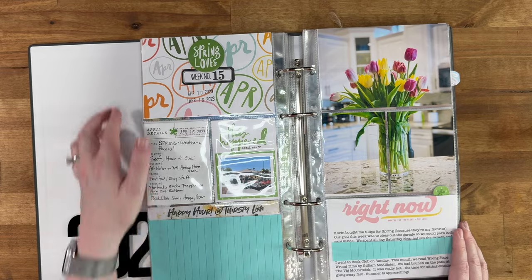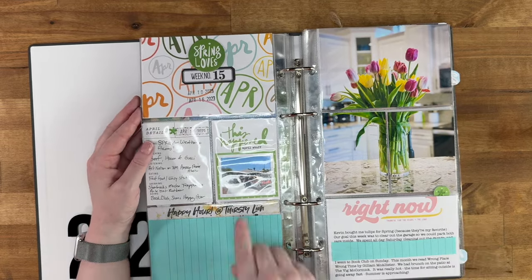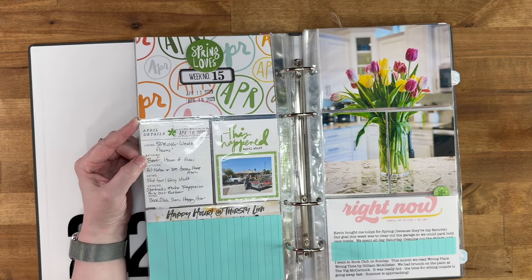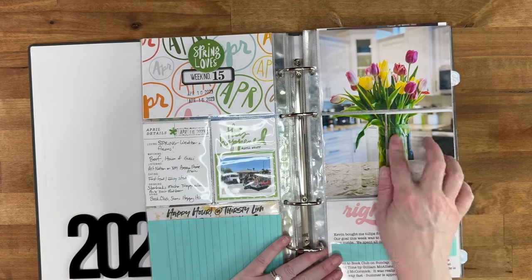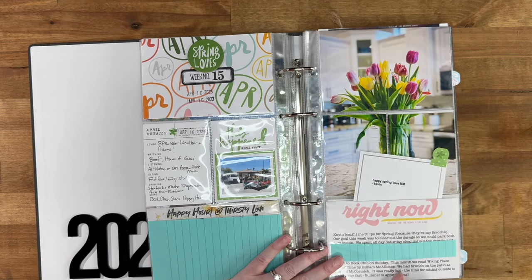Week fifteen — spring is one of my favorite times of year here. We were getting rid of all our old furniture. Kevin bought me tulips for spring because I love spring and tulips are my favorite. Here's the little card that said 'Happy Spring.'